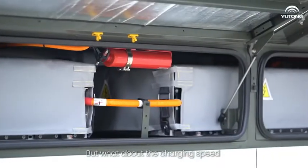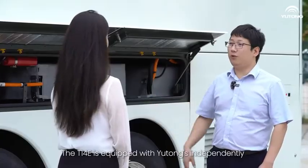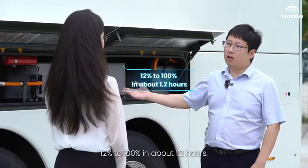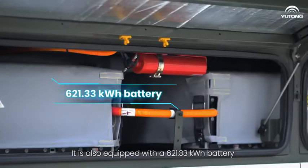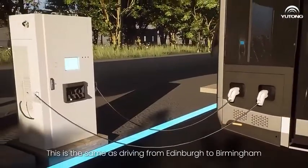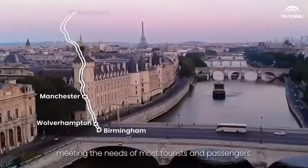But what about the charging speed and driving range of the T14E? I think most people are concerned about this question. Yes, the T14E is equipped with Yutong's independently developed liquid-cooling dual-gun fast charging system, which can charge the coach from 20% to 100% in about 1.2 hours. It is also equipped with a 621.33 kWh battery and has a driving range of 500 km on a single charge — the same as driving from Edinburgh to Birmingham without or with less recharging, meeting the needs of most tourists and passengers.